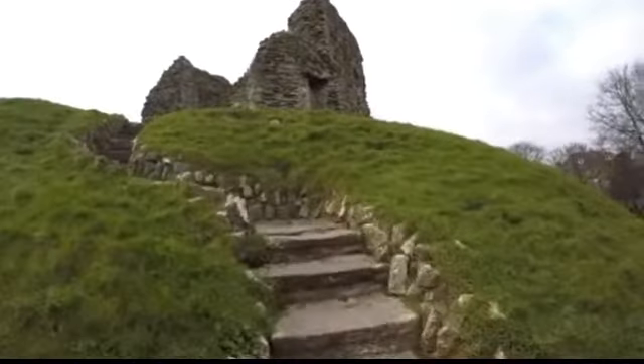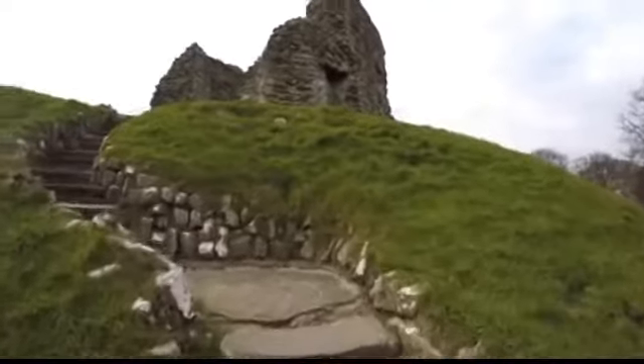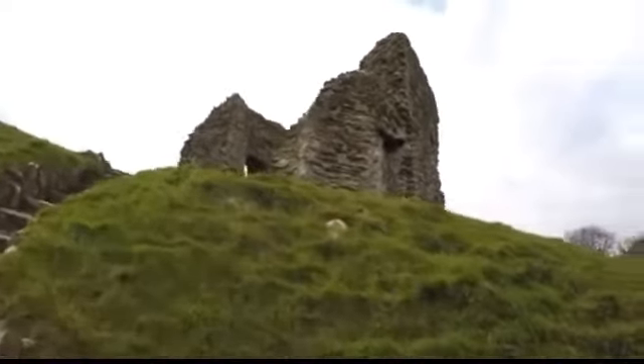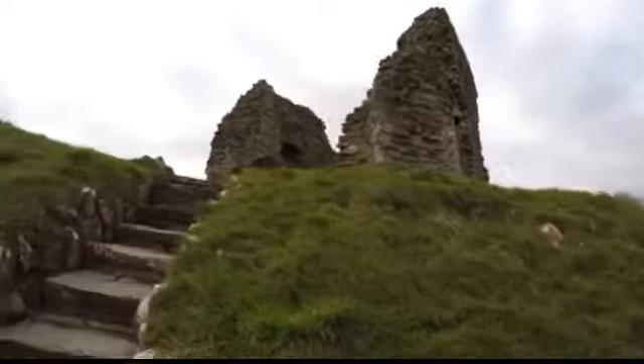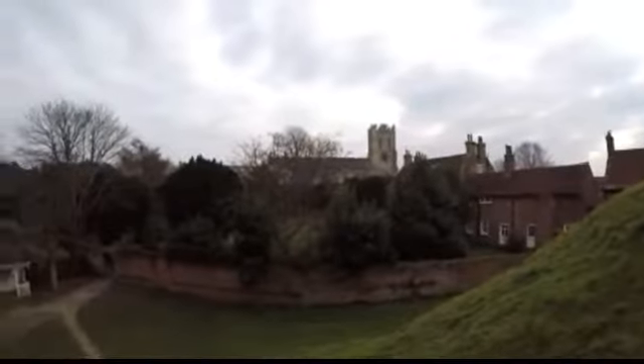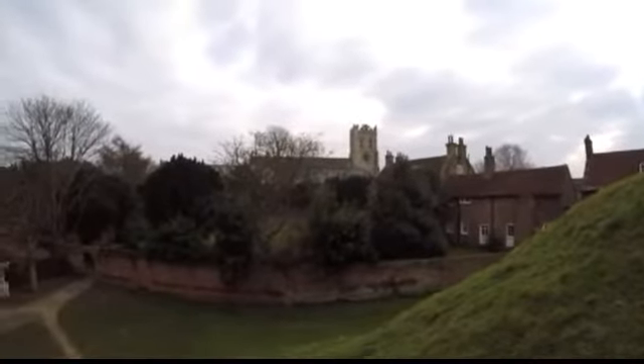I thought I'd have a look. Interesting steps up. Over in the background is the Priory Church — huge tower on that church.